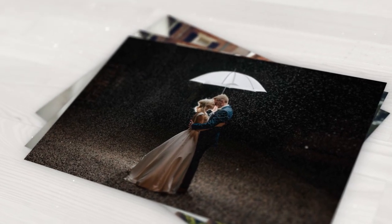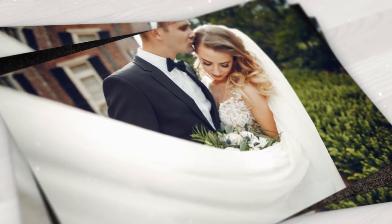Creative lighting can also be used to create mood and atmosphere in your photos. For example, a backlight can create a romantic and dreamy feel, while a side light can create a dramatic and moody feel. Overall, being creative with your angles, composition, and lighting can help your photos stand out and capture the unique and special moments of a wedding day in a more interesting and memorable way.